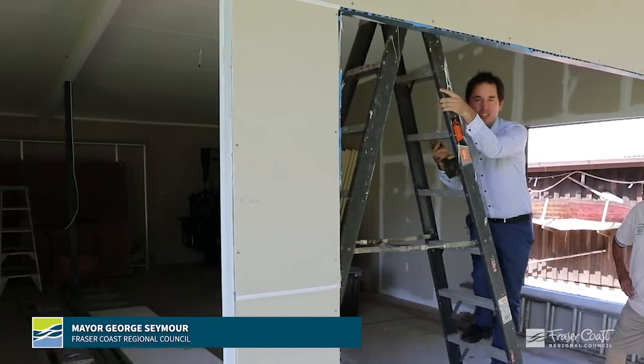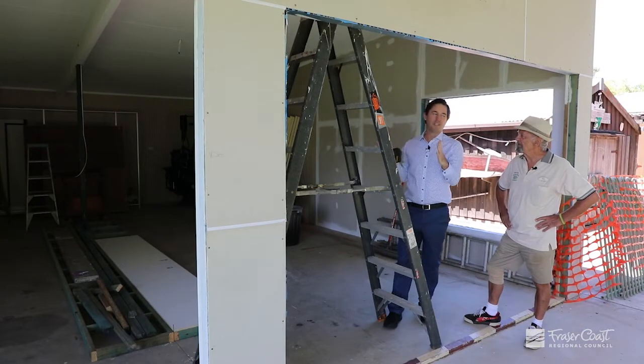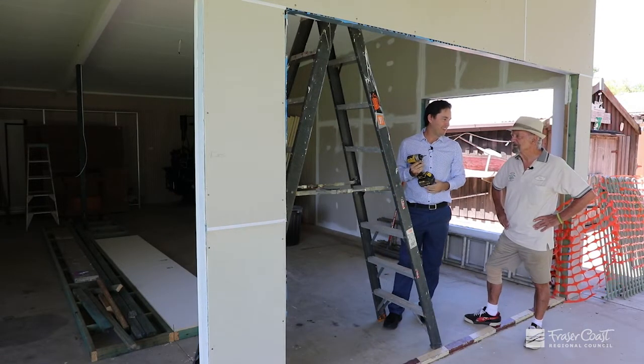Good day. I'm here at the Harbour Bay Historical Village with Brian Taylor. Brian, we're constructing something really special here, aren't we? We certainly are, George.